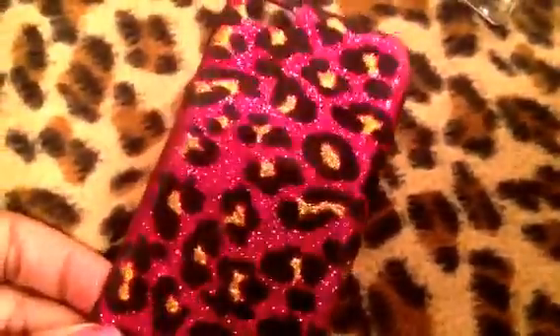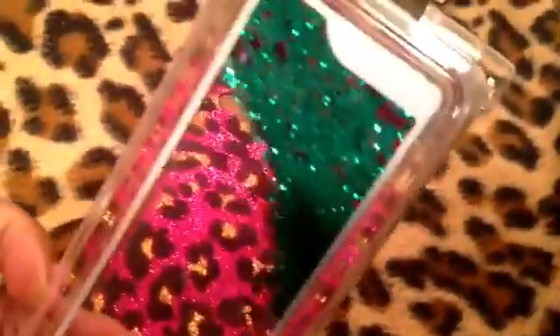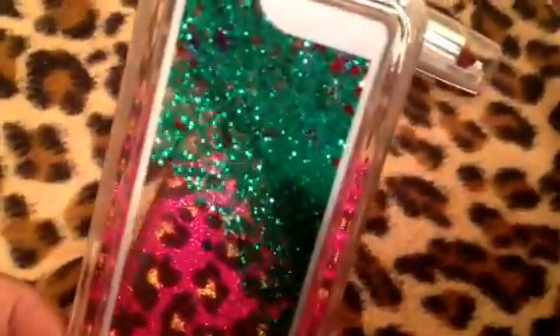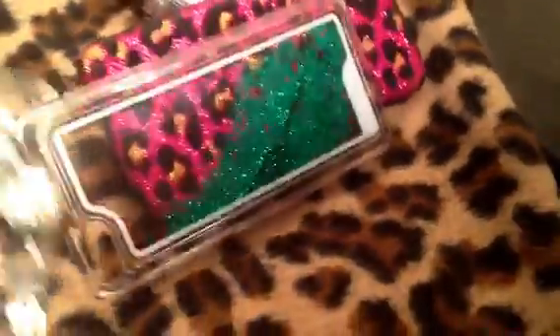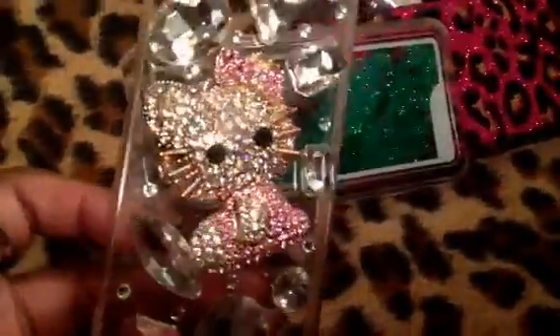We have some phone cases — just some iPhone 5 cases. This one's fuzzy. This one's got the moving glitter. I'm not going to go iPhone case crazy because I learned my lesson. This one is Hello Kitty. It's really, really pretty.